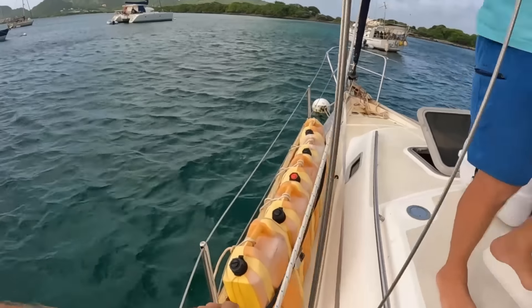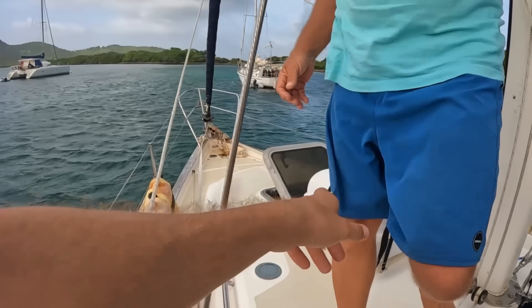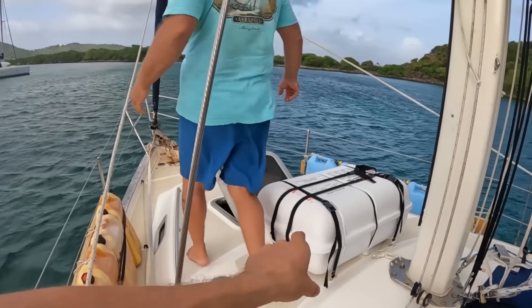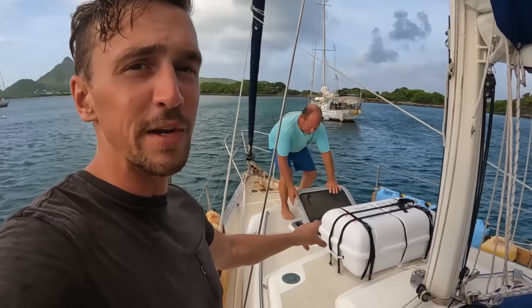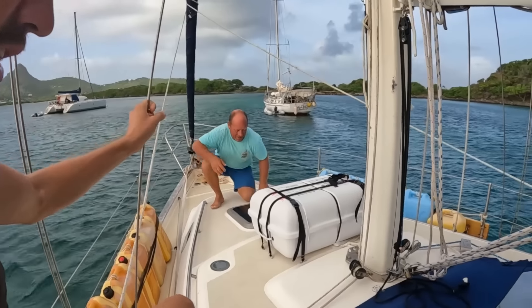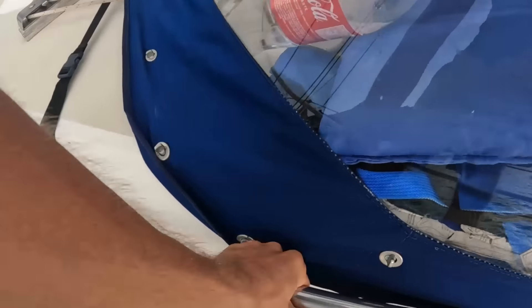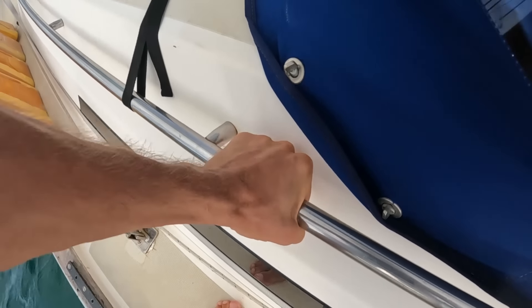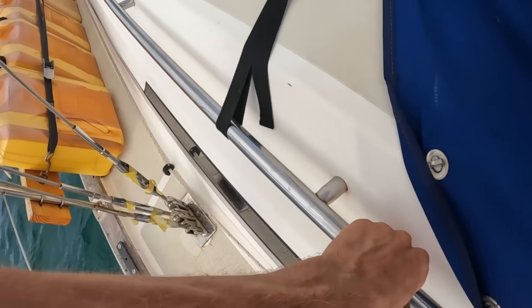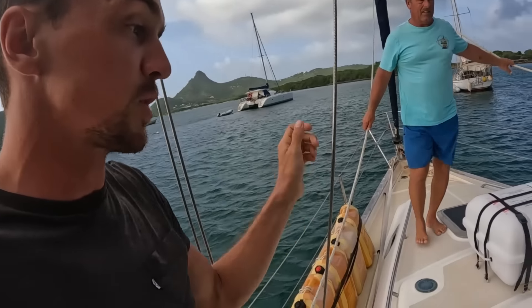It's cool what Jay has up here. He keeps a lot of extra diesel to extend his range for motoring, as well as an emergency life raft. If you do have to come out of the cockpit, I like that he has this stainless steel safety rail — you can't move it at all. It's super solid going all the way up. My boat doesn't have that, and it is something I like quite a bit.